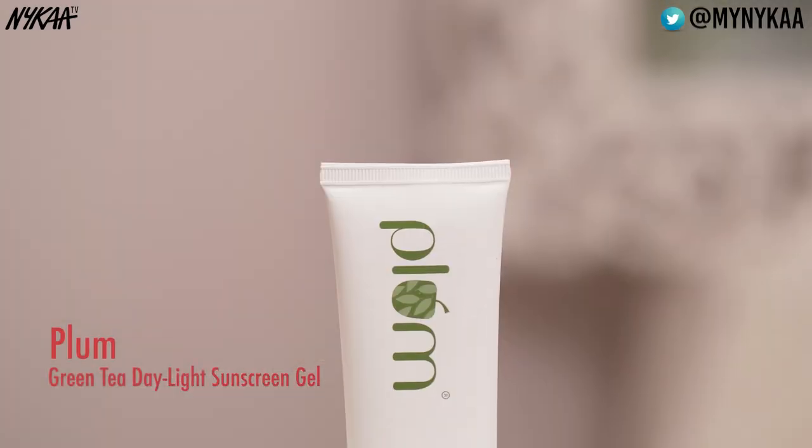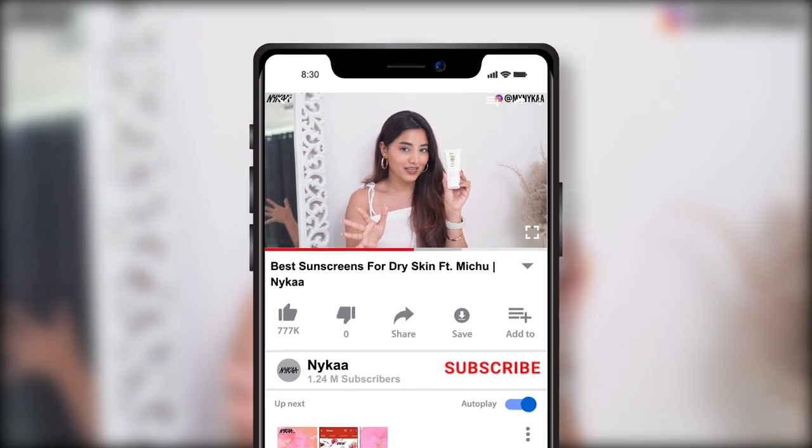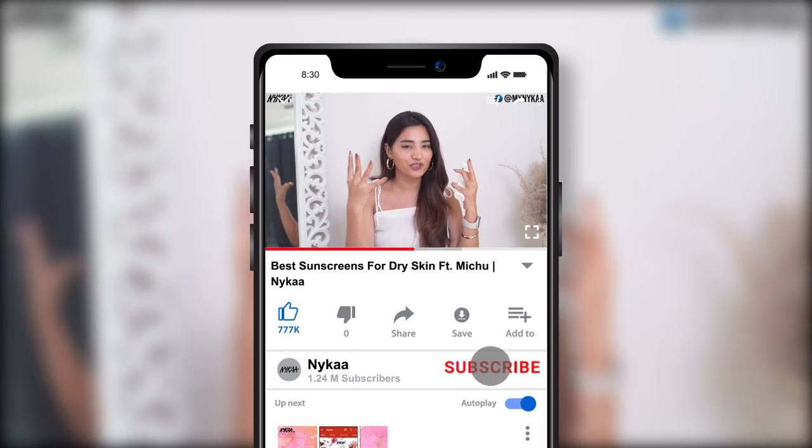Type number one is the Plum Green Tea Daylight Sunscreen Gel SPF 35 PA++. This has SPF 35 and if you have dry skin, you will enjoy it because this one literally moisturizes your skin.